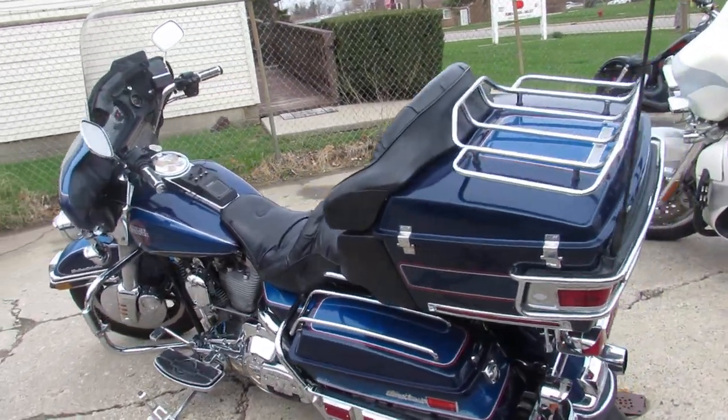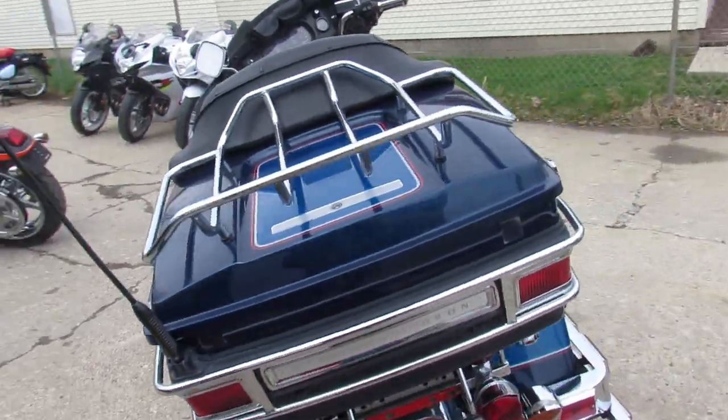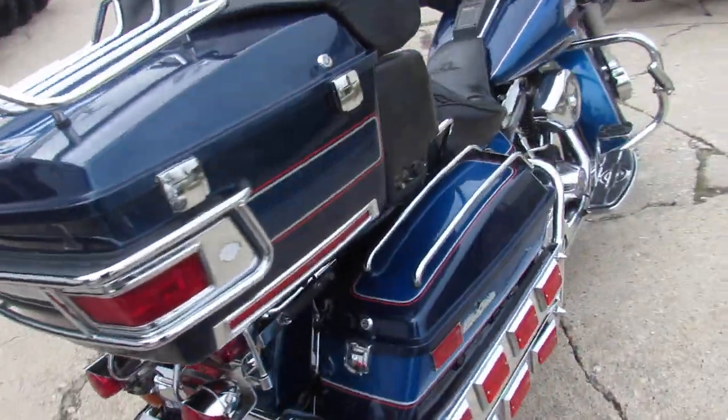Guys, visit our website — it's approvalpowersports.com. We got guaranteed financing. Call today and you can ride today.